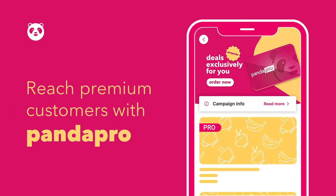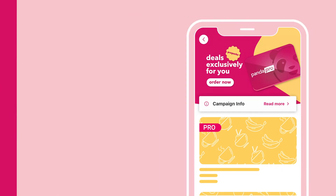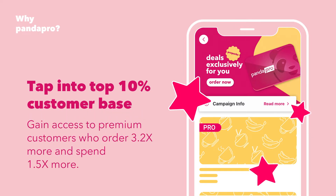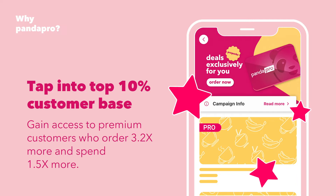Reach premium customers with Panda Pro. Tap into Foodpanda's top 10% customer base who order and spend twice as much.